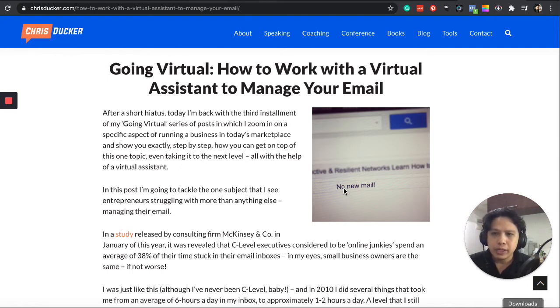One popular digital marketing figure is Chris Ducker, and he always gives tips on email management. There's an article called 'Going Virtual: How to Work with a Virtual Assistant to Manage Your Email' that I really suggest you check out. He broke down a lot of the steps for understanding how to take off an email management virtual assistant job. Look at it one by one, and make it like a Bible before you execute your email management tasks.